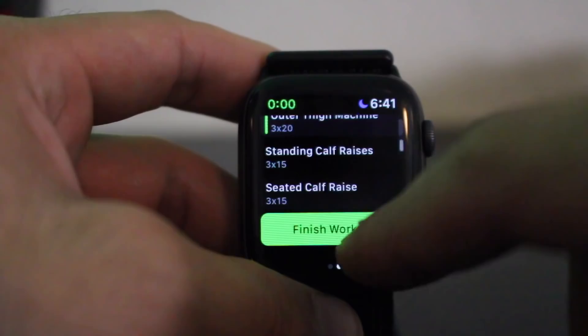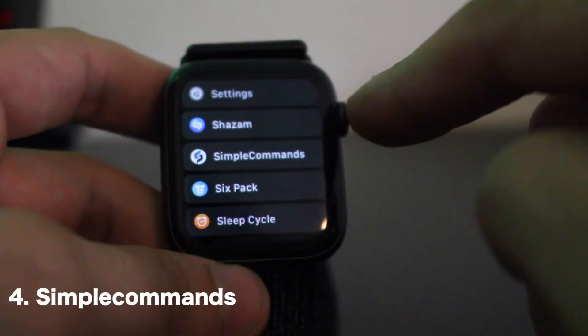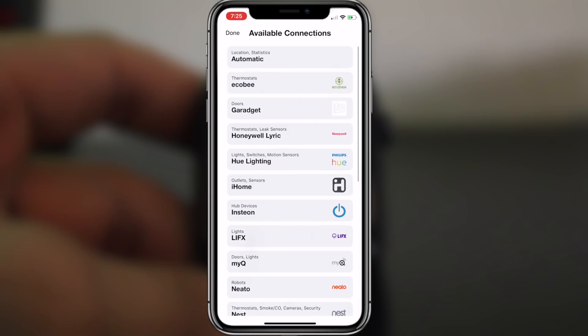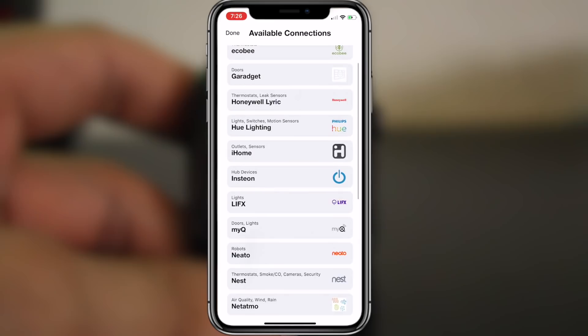Another app to talk about is Simple Commands. If you have smart home devices like smart lights, thermostats, or Sonos, this app lets you control all of that from your wrist. The only downside is that third-party or off-brand devices may not be supported, as the supported device list is fairly limited. But if you have mainstream brands like Philips Hue or Sonos, you can control everything without needing your phone or a voice assistant. It's free and a great option if you have smart home devices.